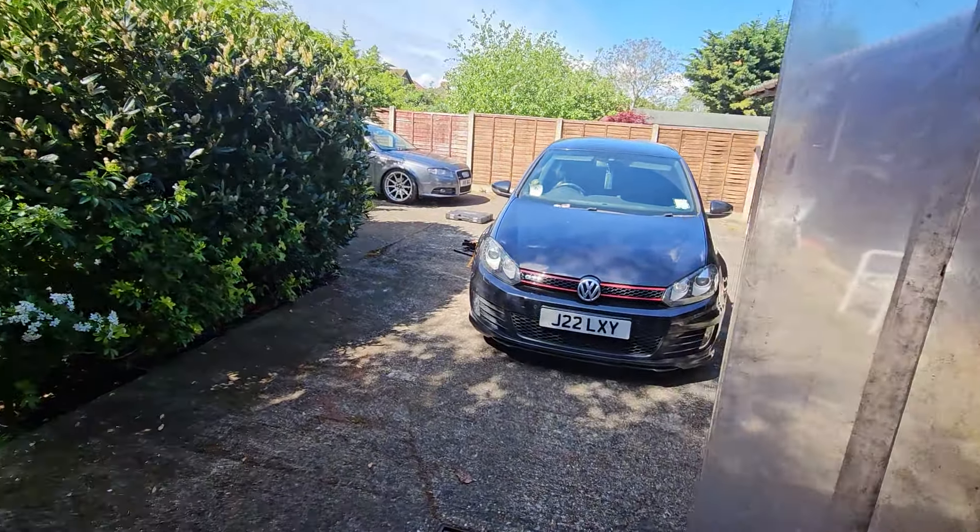I'm getting covered in cobwebs — that's one thing I'm not going to miss from this place. My parents are selling the house, which means this place is going to be gone. All of this is going to be gone. I'm going to miss it so much.